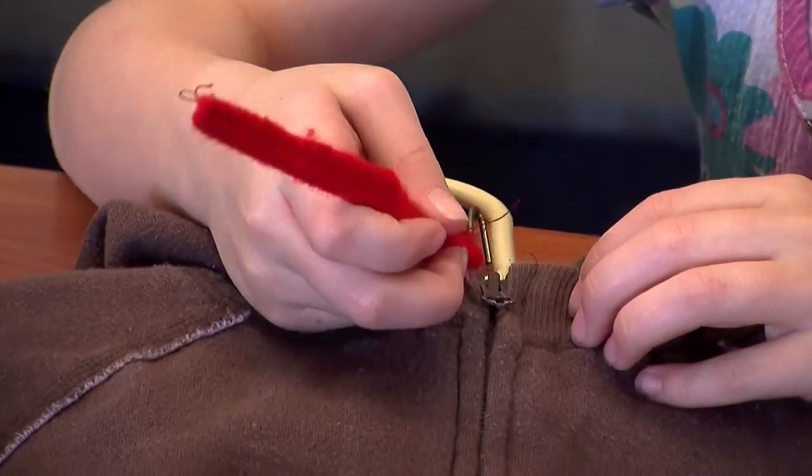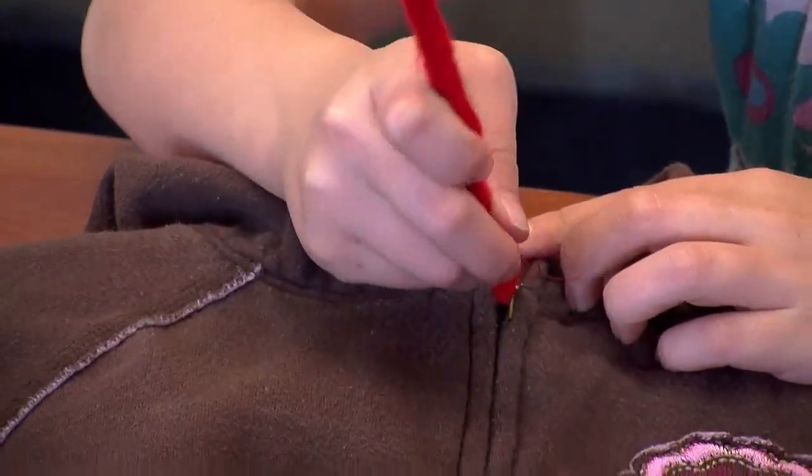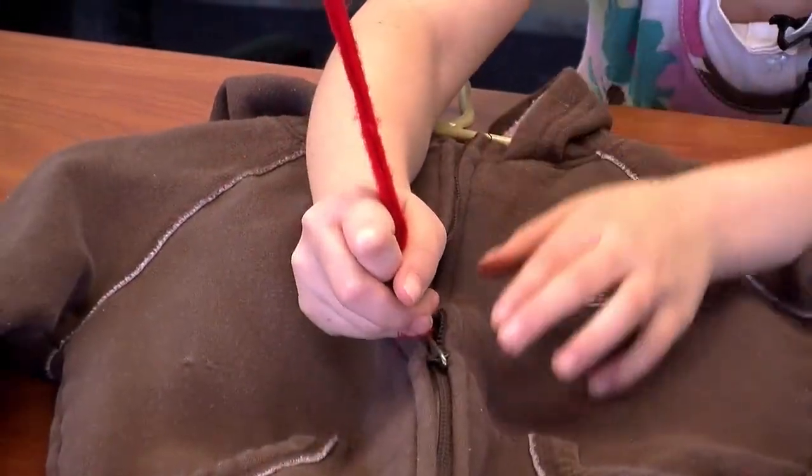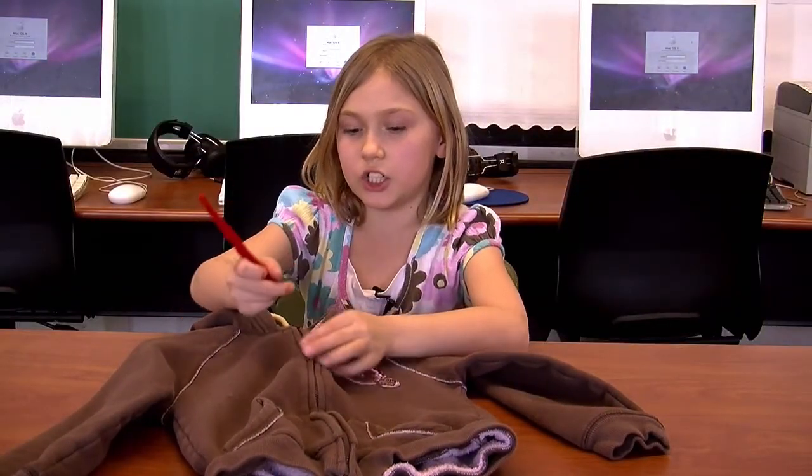If you're two or three and you don't know how to zip, you can zip it. You hook it in here and you can zip it down and you can zip it up. It also works on jean zippers.